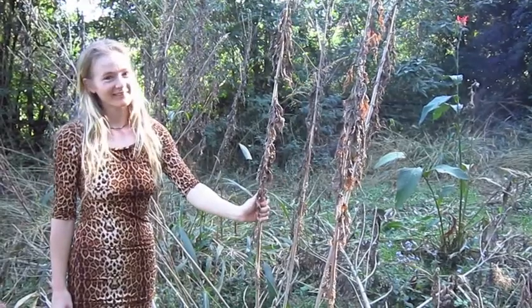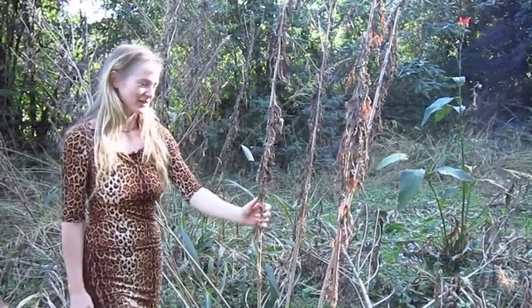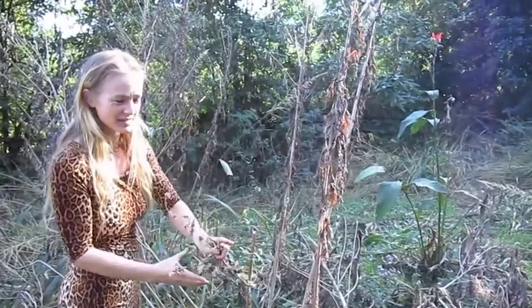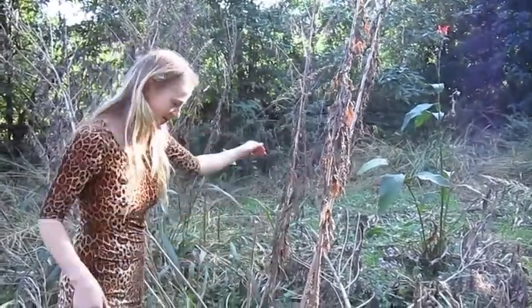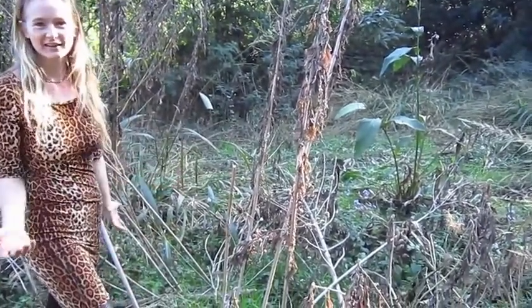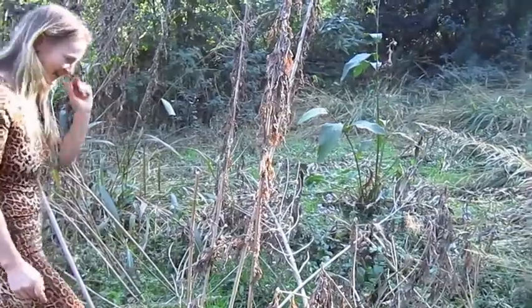What we have here is the Jerusalem artichoke. Later in the season, the entire plant has dried up. You can see it had giant beautiful flowers. This is the root vegetable. You might look here and think there's no food — think again.